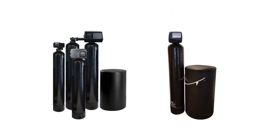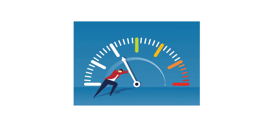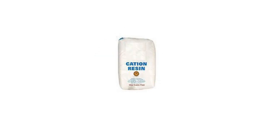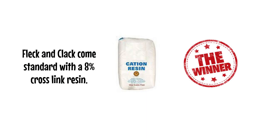Compared to Fleck and Clack water softeners, which offer fewer years on the control valve and 10 years on the tanks, SoftPro is the winner. Fleck and Clack have an average efficiency rating, using 75% more salt and 64% more water per regeneration than SoftPro. Fleck and Clack do not offer a valve that calculates and tracks usage and adjusts itself as needed, making SoftPro the winner. Fleck and Clack come standard with an 8% cross-link resin, making SoftPro the winner.